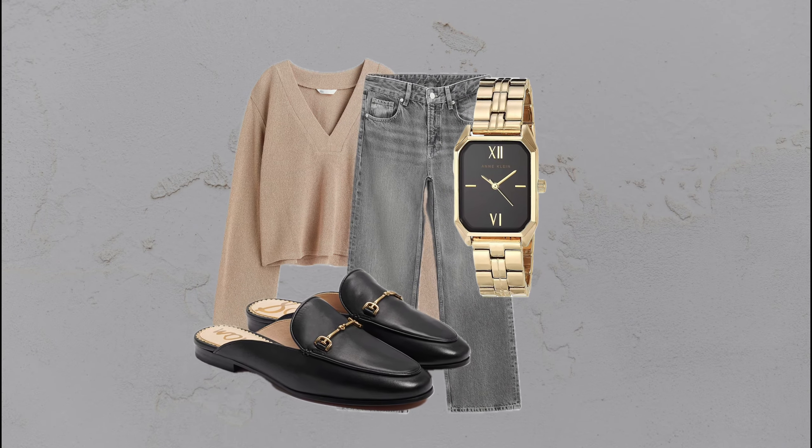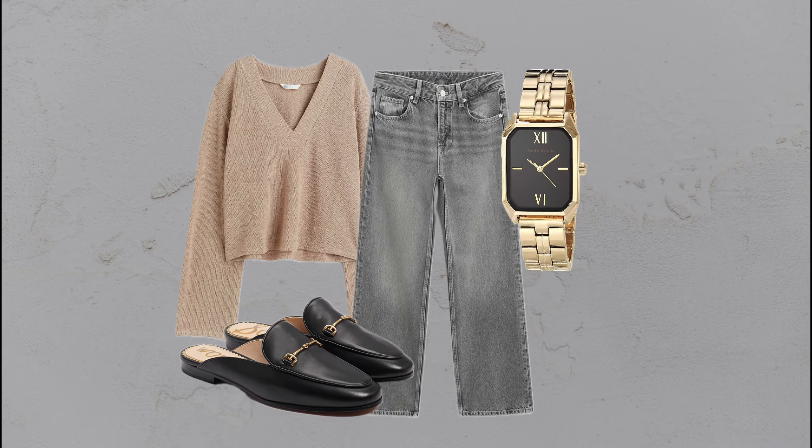Gray jeans, an oversized cream sweater, and backless loafers — cozy with a hint of elegance.